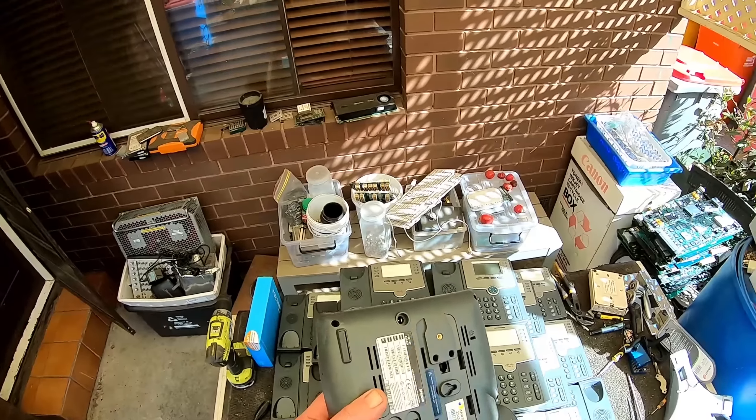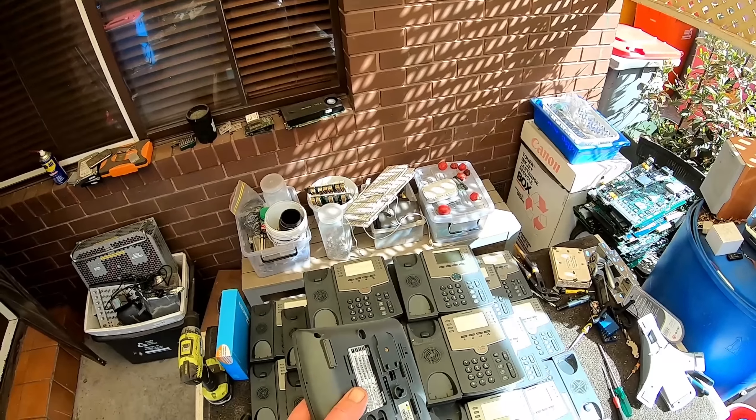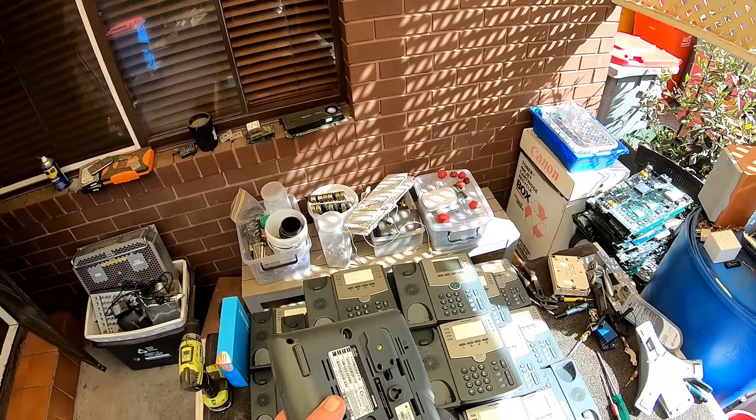I've just taken these phones out of the box. I've got to get rid of them. I've been scrapping out a few — there were over 50 of these Ciscos. I still got a lot of PCs at the back I need to scrap out, and I need to get rid of all these phones. That's a job in itself. They're not bad boards, only a mid grade board, but still they're okay.